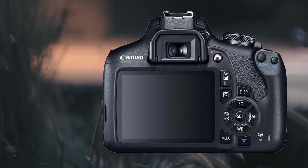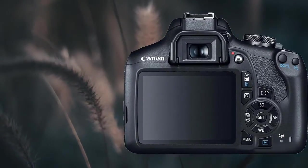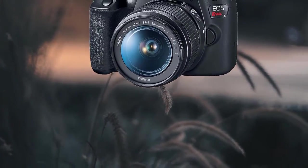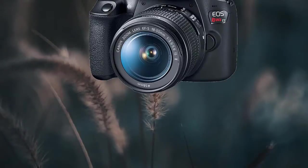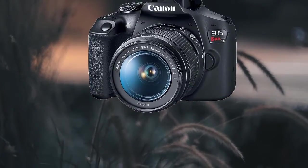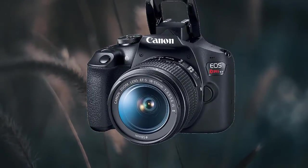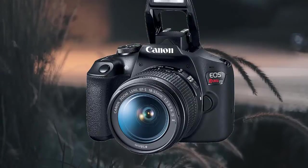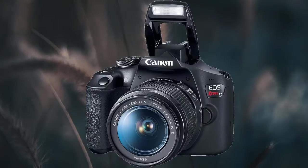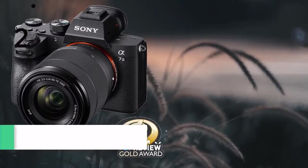The Nikon D850 delivers 45.7 megapixels of brilliant resolution with remarkable advancements across the board: sensor design, autofocus, dynamic range, sensitivity, speed, light control, battery life, shutter and mirror drive mechanisms, silent photography and live view mode, focus shift capability, and more. This is quite possibly the most impressive, well-rounded DSLR yet.